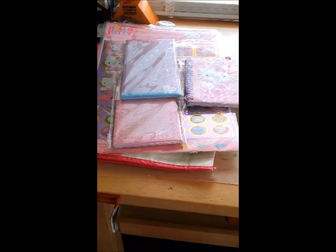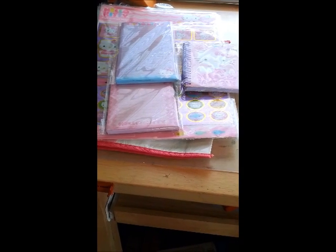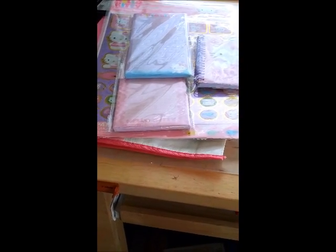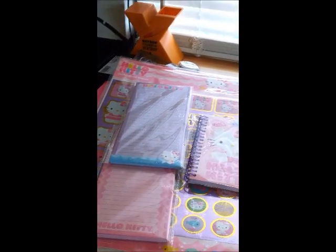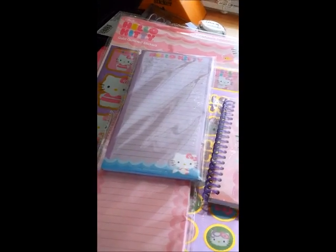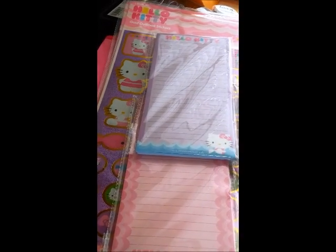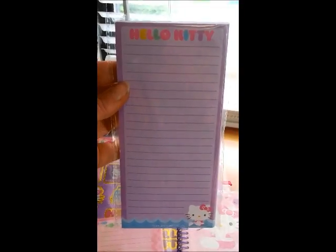Hi, it's me, Em, again, and I'm coming to you with another Hello Kitty haul. I was delivering some cards to a friend who ordered them in a different city, so I stopped by the Target. We were meeting in the Target parking lot, and I went in because I was a little bit early, and they have the Hello Kitty stuff in the dollar spot again.